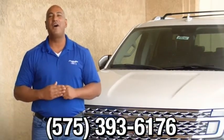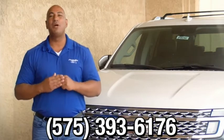Thank you for browsing our inventory. If you have any questions, please give us a call at 575-393-6176. We'll see you next time. Thank you.